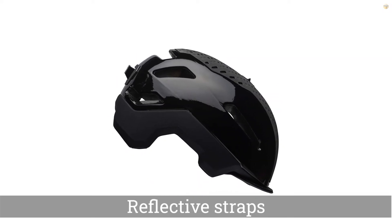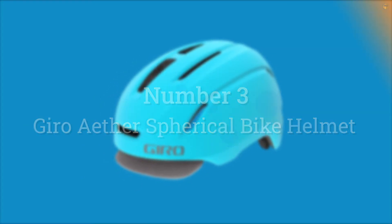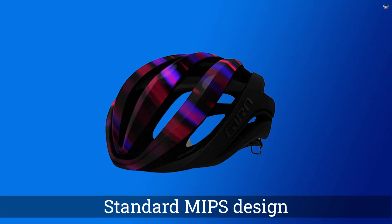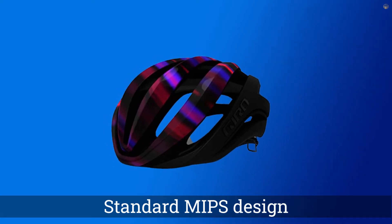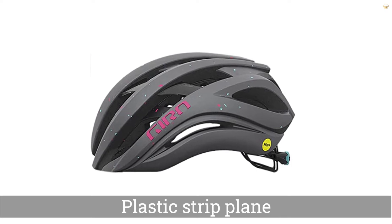and padding that's quick-drying and woven with silver fibers to stave off odor and prevent bacteria. Other features include reflective straps and trim on the brim. Number 3. Gyro Aether Spherical Bike Helmet. The Aether is Gyro's top cycling helmet that one-ups its popular SYN model, with an excellent lineup of features that many customers say makes it well worth the price.